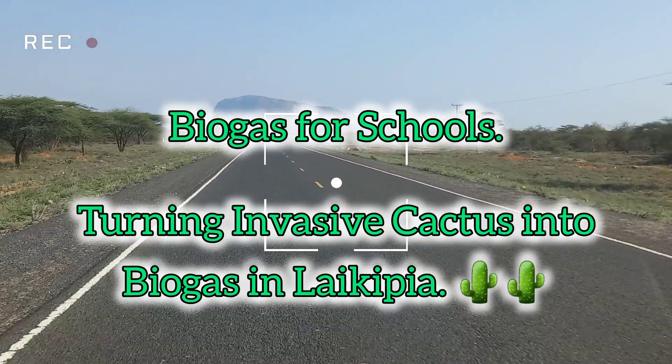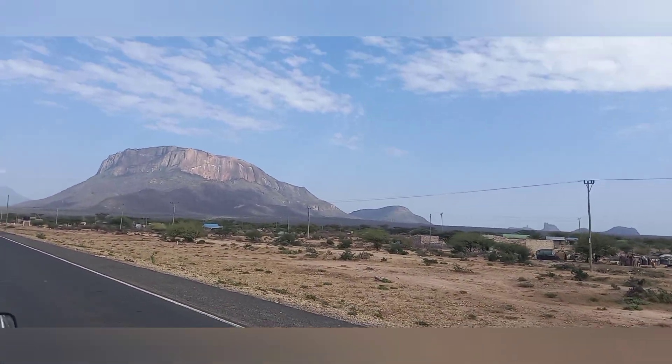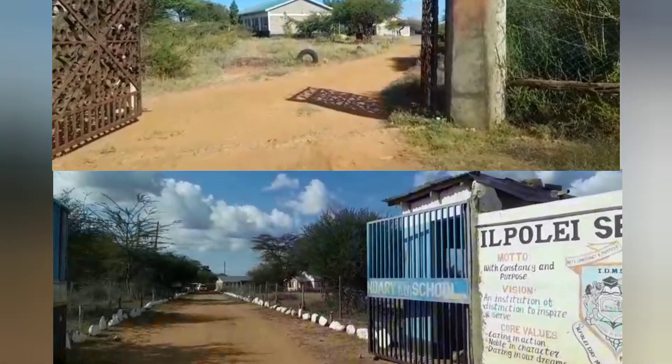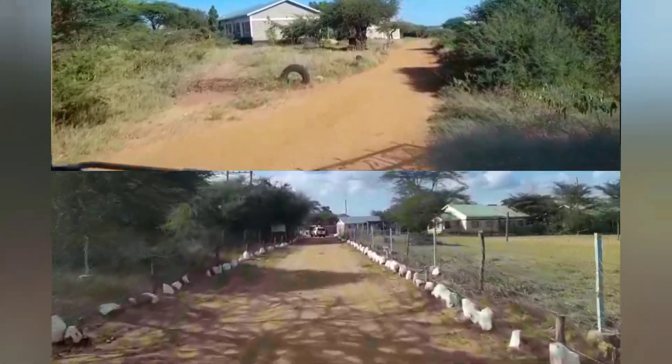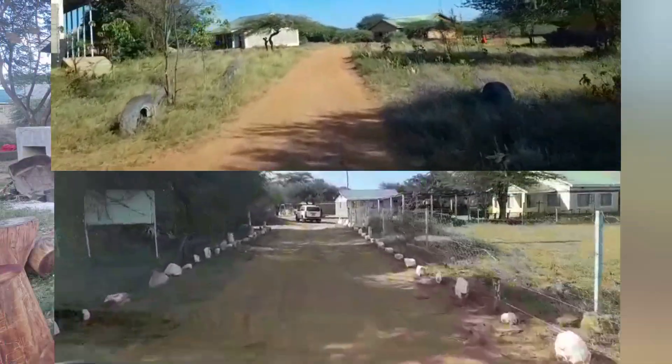In the heart of Laikipia County, northern Kenya, a clean energy transformation is taking root in three schools: Kimonjo Secondary, Ilpoliae Secondary, and Ilpoliae Primary. In a region challenged by the invasive cactus and firewood dependence, a circular solution has arrived.